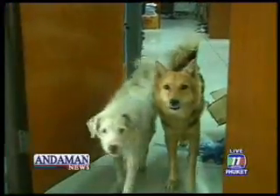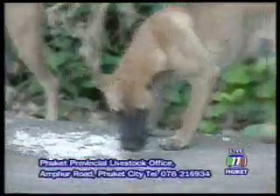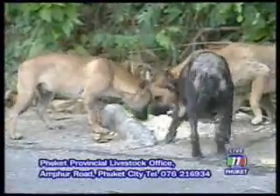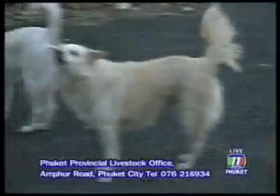Phuket currently houses around 12,000 dogs. Among them, 2,000 are still strays. They are not microchipped, but are being neutered and given vaccinations against rabies.